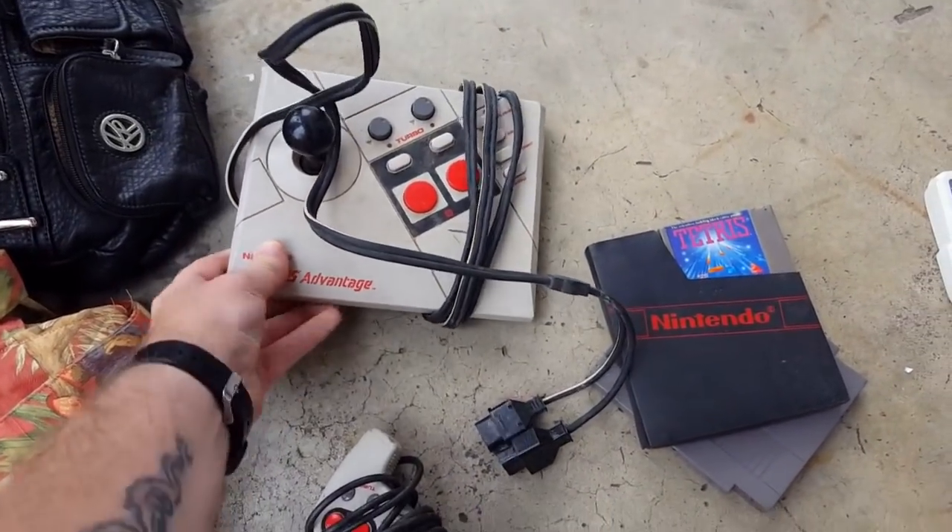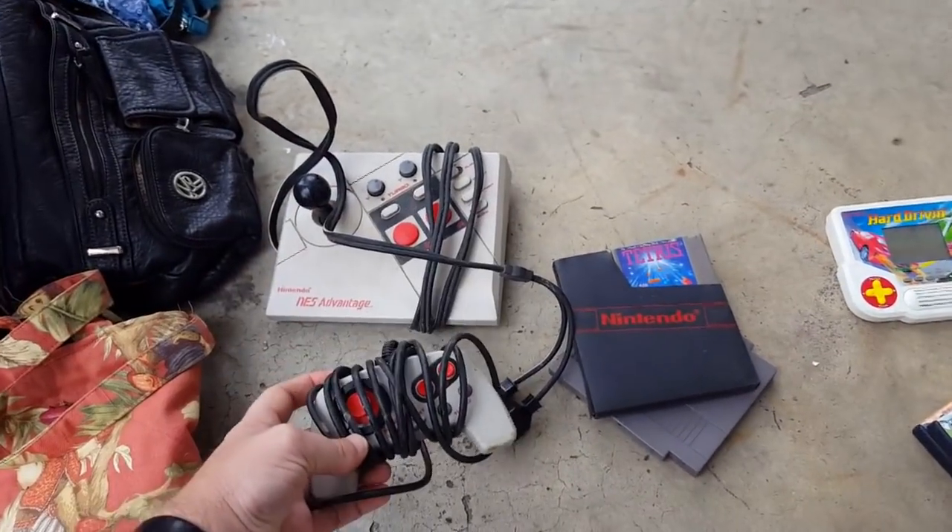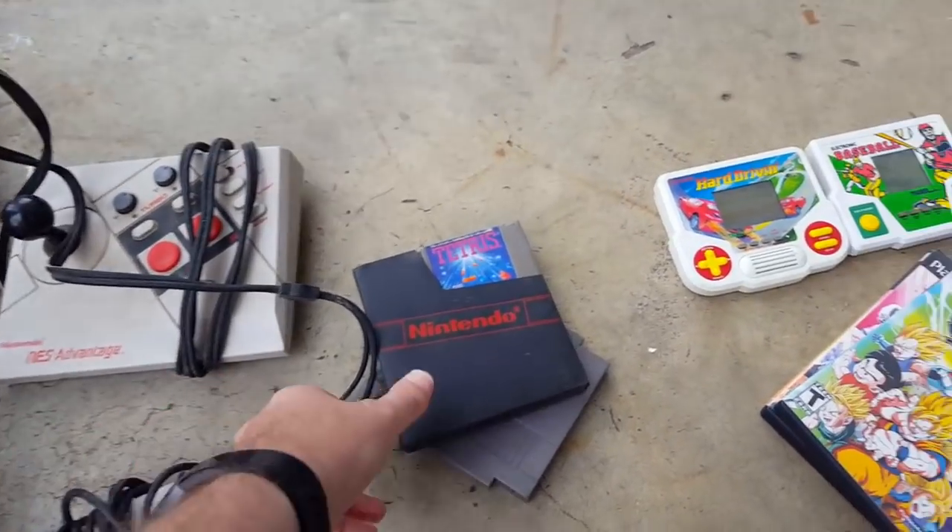That's an old controller out there. That thing was cool — it's one of my favorites. I love the Vantage. I loved it because it had the joystick.